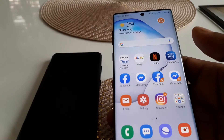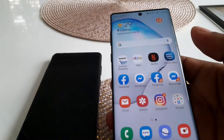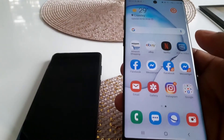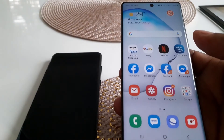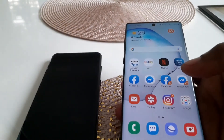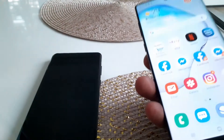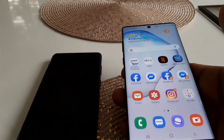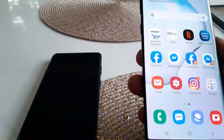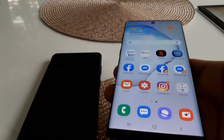Another new feature is wireless DeX. With the new Note 20, you'll be able to use DeX wirelessly — it's not clear yet whether this will come to older models via software update, but currently it's being marketed as exclusive to the new models. If you use DeX frequently and want it wireless, that's another reason to upgrade.